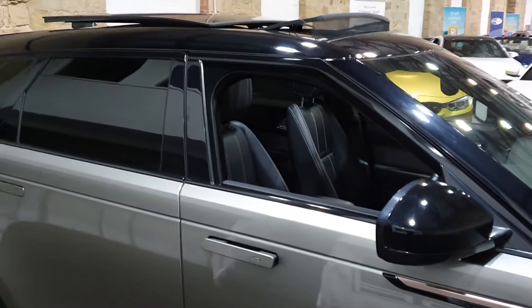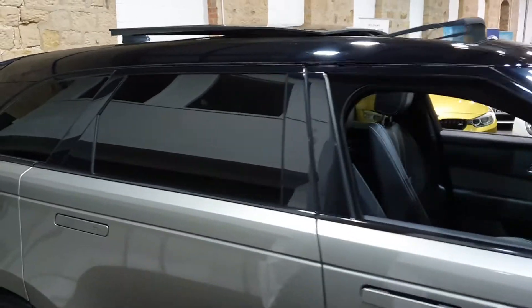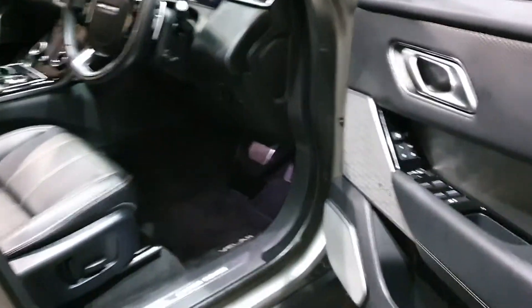This one's got the contrast roof with the black privacy glass and pan roof, and lovely door handles that come out to greet you when you get near the car.